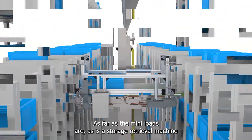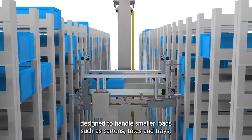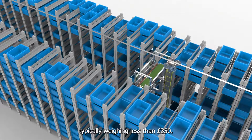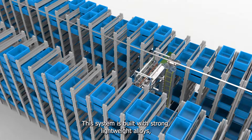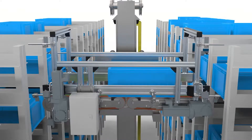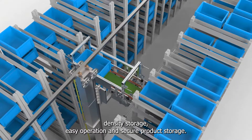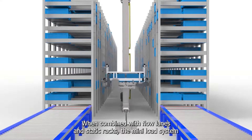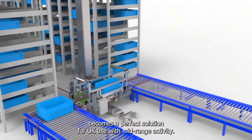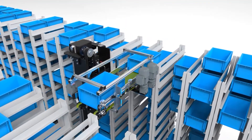The mini-load ASRS is a storage retrieval machine designed to handle smaller loads such as cartons, totes, and trays, typically weighing less than 350 pounds. This system is built with strong, lightweight alloys, making it less expensive to install, operate, and maintain. It offers real-time inventory visibility, high-density storage, easy operation, and secure product storage. When combined with flow lanes and static racks, the mini-load system becomes a perfect solution for SKUs with mid-range activity. In some applications, the mini-load could also be integrated with fast-moving item-type SKUs.